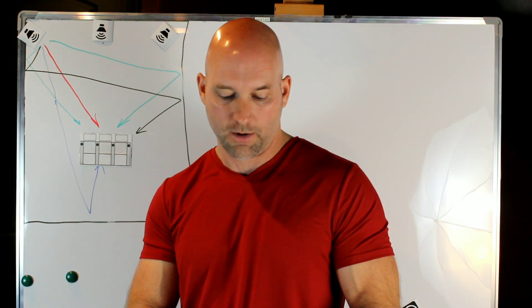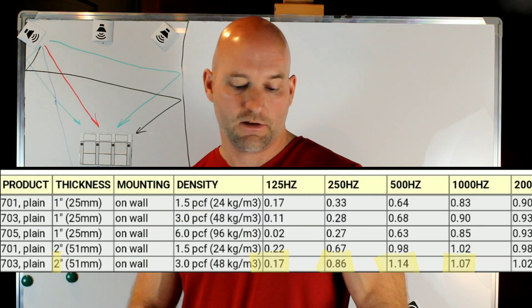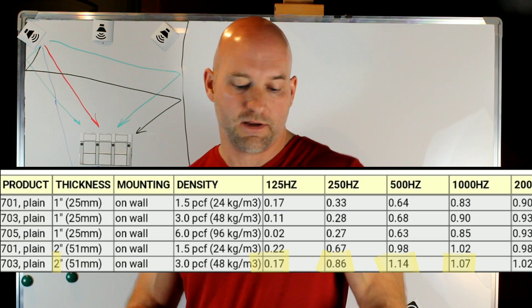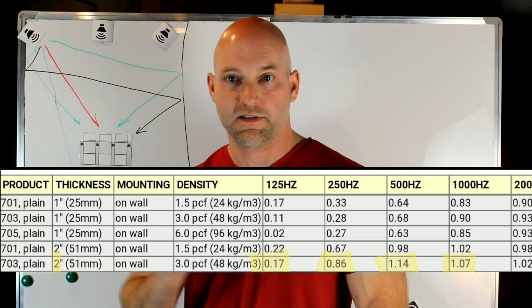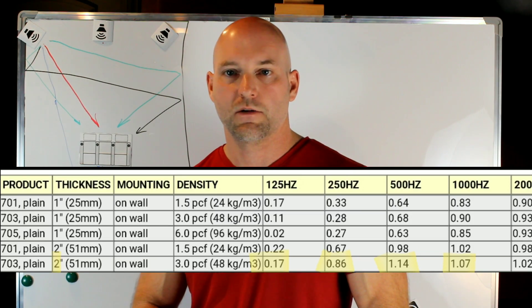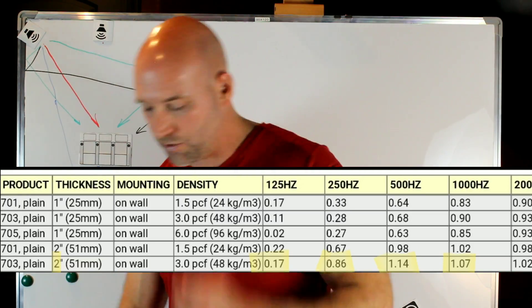Now let's look at Owens Corning 703, which is very popular. At 2 inches on wall, at 250 Hz it's 0.86 — basically absorbing almost all of it at 250 Hz, which is much better than the fluffy insulation. At 500 Hz it's already over 1.0, at 1.14, so you can really see the performance difference between materials.